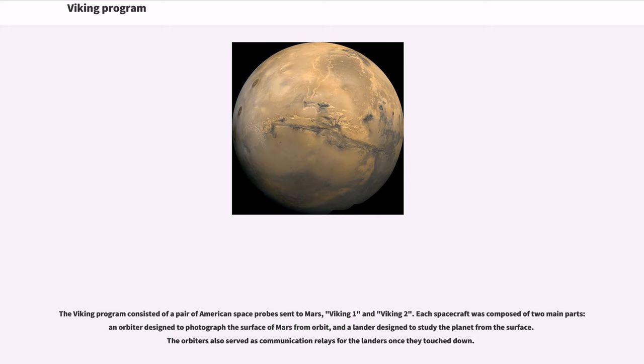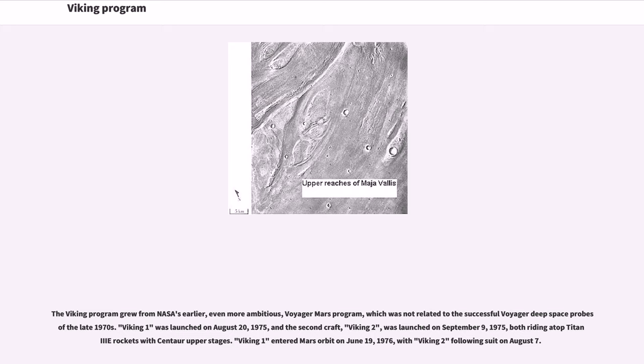The Viking Program consisted of a pair of American space probes sent to Mars: Viking 1 and Viking 2. Each spacecraft was composed of two main parts — an orbiter designed to photograph the surface of Mars from orbit, and a lander designed to study the planet from the surface. The orbiters also served as communication relays for the landers once they touched down. The Viking Program grew from NASA's earlier, even more ambitious, Voyager Mars Program, which was not related to the successful Voyager Deep Space probes of the late 1970s.